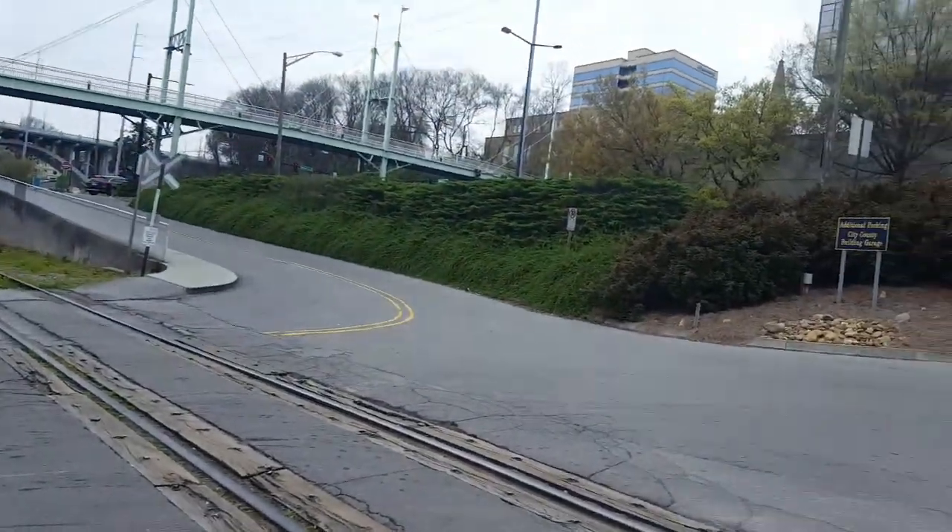Here we have the Calhoun's Steakhouse Railroad Crossing in Knoxville, Tennessee. Thanks for watching. Please like, comment, subscribe, and goodbye. Bye-bye.